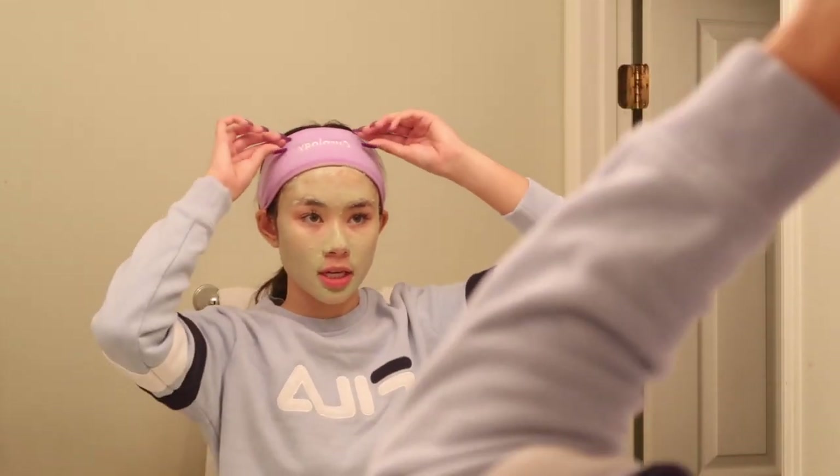A few moments later. Okay, it's only been a few minutes but I'm going to take this off because I got face mask on it and I don't want to ruin it — and I also want to take mirror selfies. Okay guys, it's been 15 minutes. It's kind of hard for me to talk because the mask is drying up on my face. It's starting to hurt, so I'm going to wash it off now.